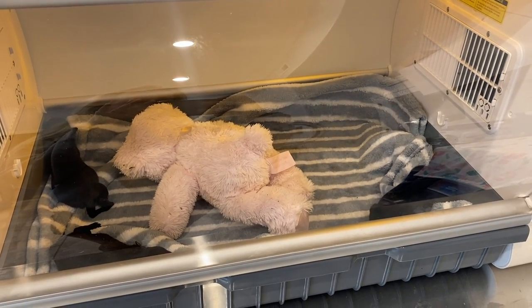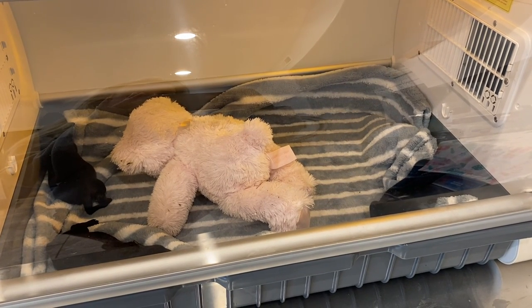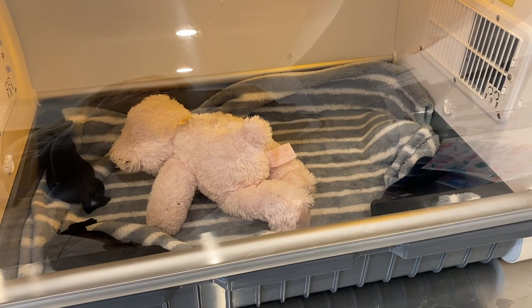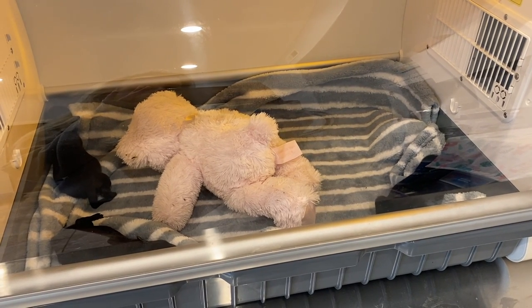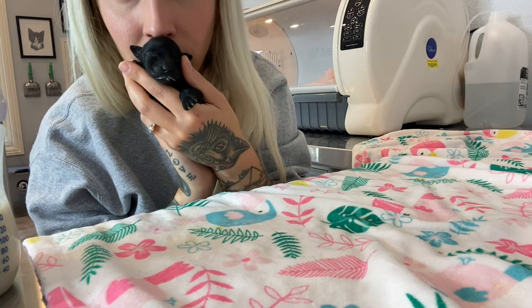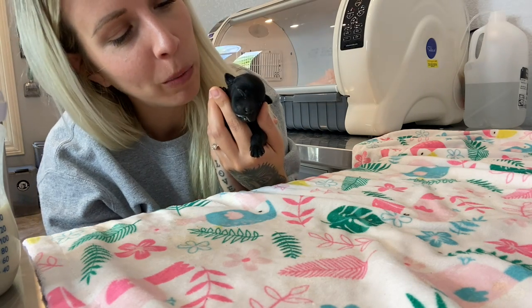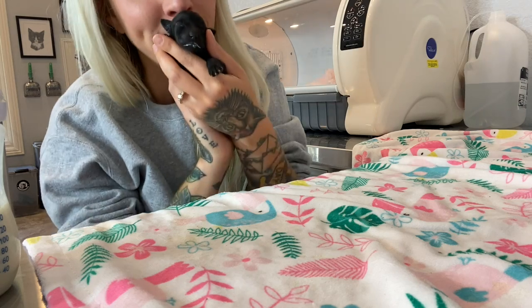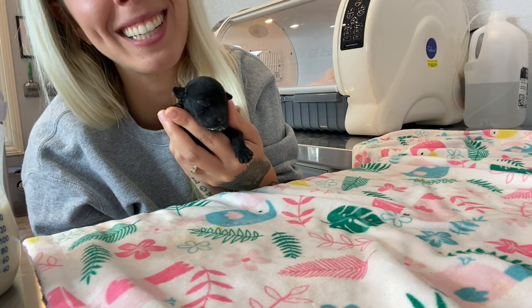Everybody is back in bed, staying warm, staying cozy. We'll repeat the whole thing again in just a couple hours. Puppy smell — am I the only one who likes puppy smell? I can't stop.